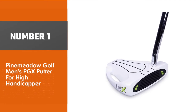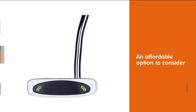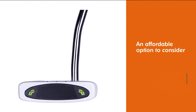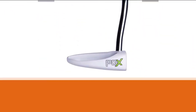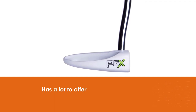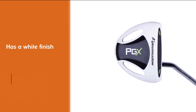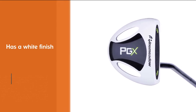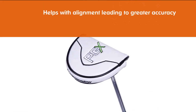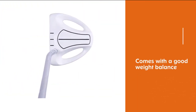Number one, best overall: Pine Meadow Golf Men's PGX Putter for high handicappers. If you want a competent putter without breaking the bank, the Pine Meadow Golf Men's PGX Putter is an option to consider. It is a budget putter with a lot to offer and is appealing for the mid to high handicapper. It has a white finish which gives great contrast and helps with alignment, leading to greater accuracy. This is a mallet style putter with a good weight balance — a style often easier for new golfers to use.